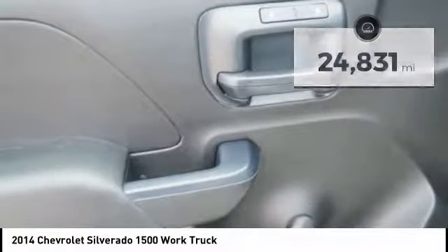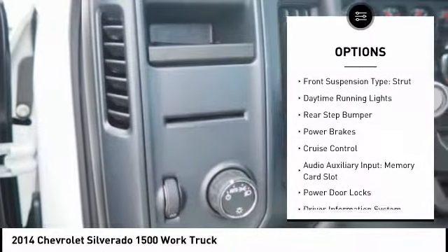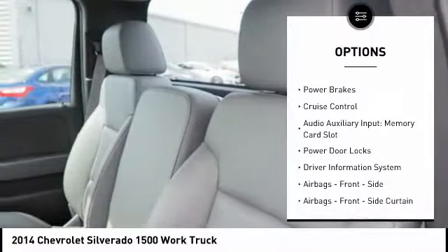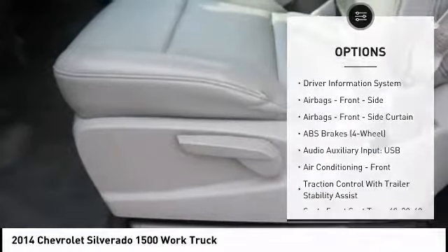Here are some of this vehicle's great options: traction control, stability control, roll stability control, front suspension type strut, daytime running lights, rear step bumper, power brakes.